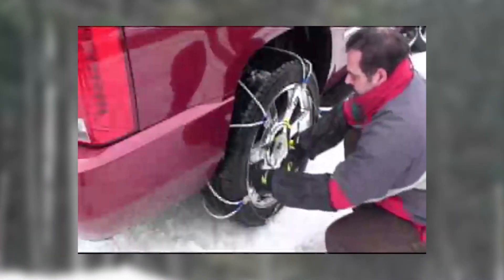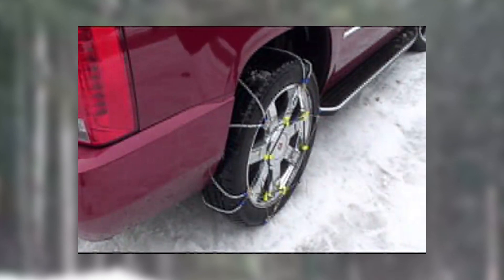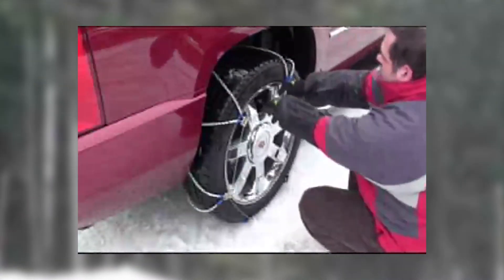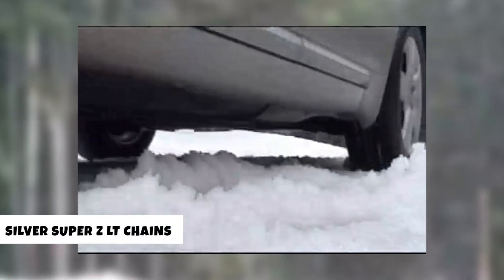Experience a level of traction performance that outshines conventional tire chains or cables. These chains are not just efficient — they're built to last, offering exceptional durability that ensures they're up for the challenges of any terrain. Conquer any winter terrain with unwavering confidence and safety. Elevate your winter driving experience and stay in control with Security Chain Company.